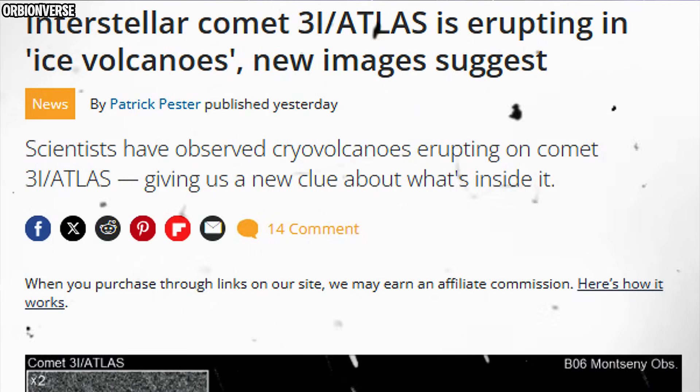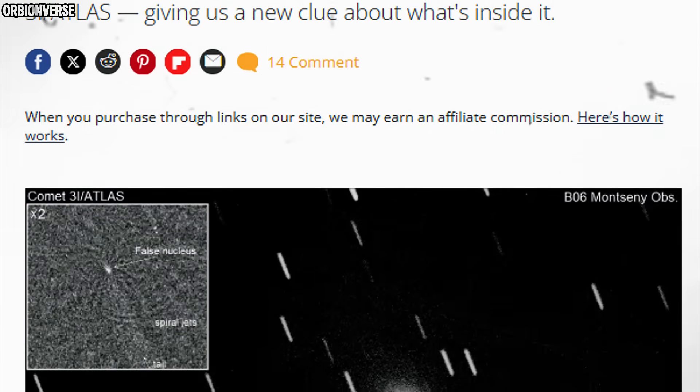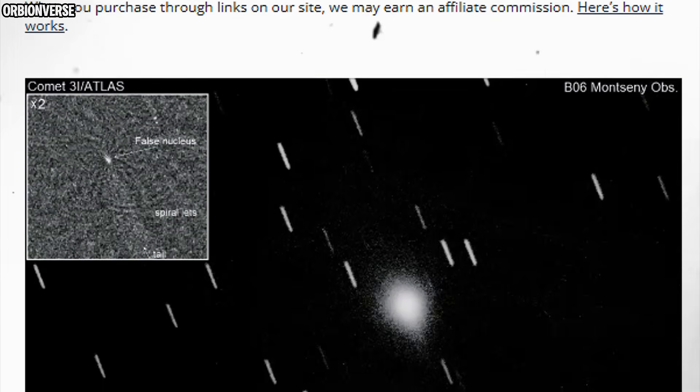Something just happened right now, and astronomers are stunned. New images of interstellar comet 3I Atlas have revealed something no one expected — something that wasn't there just weeks ago. 3I Atlas is erupting.